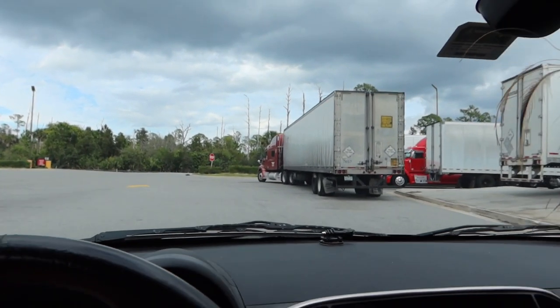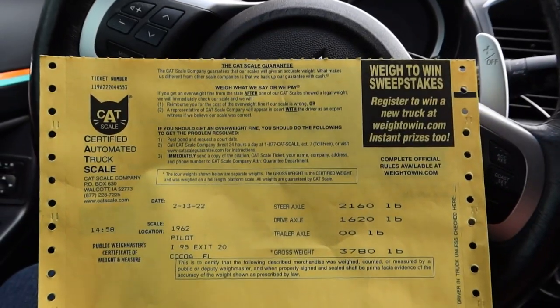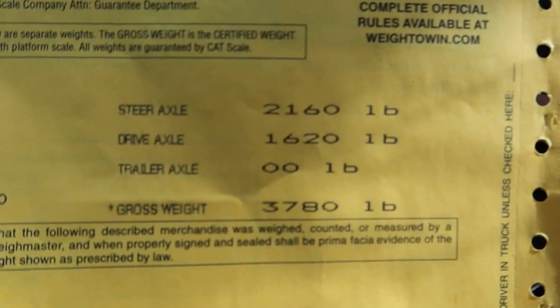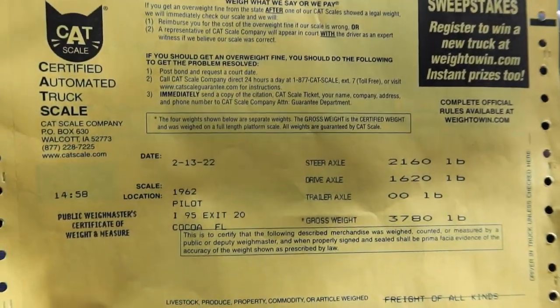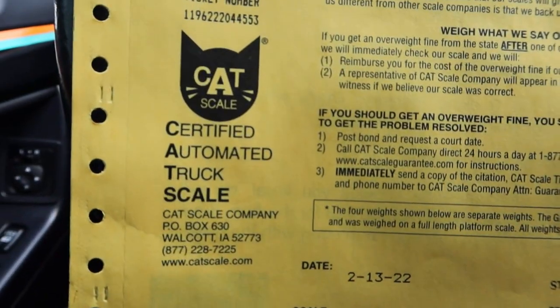Let's get out of here before one of these trucks runs this over. So like the app told me to do — go to the desk cashier and they will have a printed ticket at no additional cost. Here it is. Some racetracks require a certified weight, and there you go — CAT Scale certified. Total weight: 3,780 pounds, and that is with me in the car, so shave off about 220 pounds and that's what the car itself weighs. That's with a spare tire, car seats, and all that.